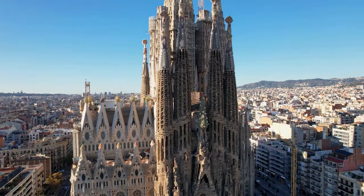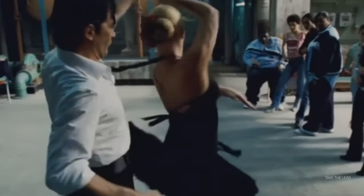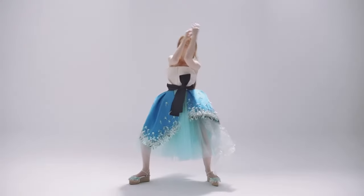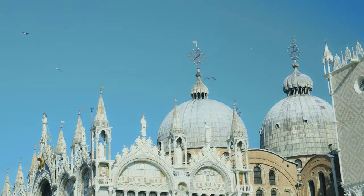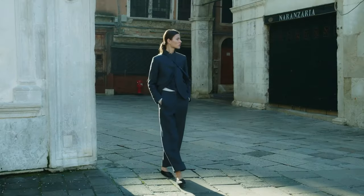We started with Italy, moved to France, and today we are finally at our new stop: Spain. I've always felt like Spain was quite underrated when it comes to luxury fashion. Even though its leather quality is on par with Italy and France, it is rare to see its name mentioned alongside these glorified countries in the context of high fashion.